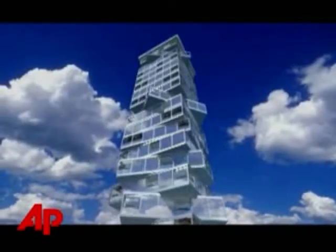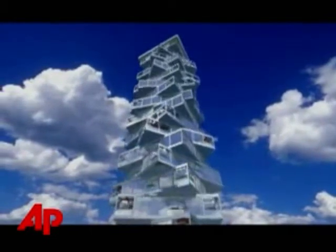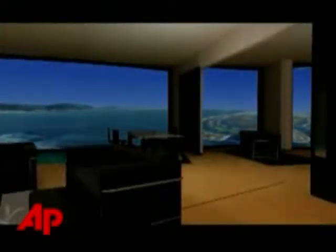Is it the skyscraper of the future or just a pie-in-the-sky idea? Italian architect David Fisher unveiled in New York Tuesday the design for what he's calling the world's first building in motion.